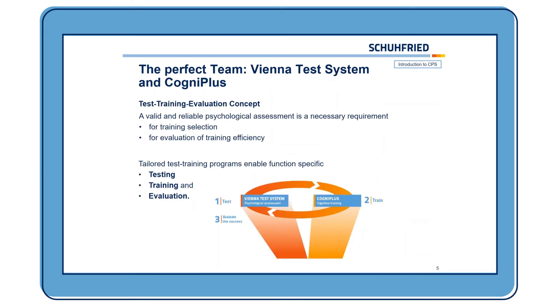This is why we developed something called the Test and Training Evaluation Concept, which is a combination of the Vienna Test System and CogniPlus. The idea behind this is that, for example, when you're working in a hospital and you have a new patient and you think there might be some neuropsychological deficits, you first do testing with the Vienna Test System — for example, with the Test Set Cockpit — to see if any deficits are present. Then, if you identified specific cognitive deficits, you train them with the appropriate training program in CogniPlus.